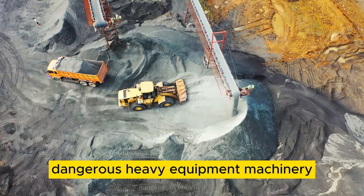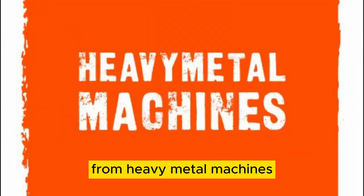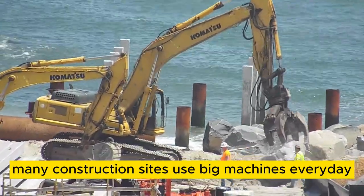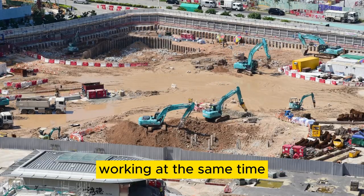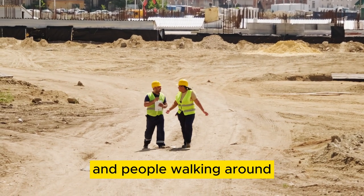Dangerous Heavy Equipment Machinery. Welcome back to another roundup from Heavy Metal Machines. Many construction sites use big machines every day. Sometimes there are many of these machines working at the same time. This can make things riskier for the workers and people walking around.